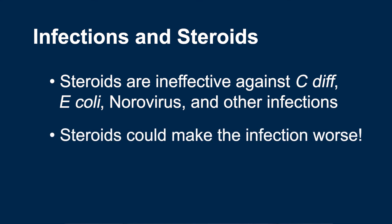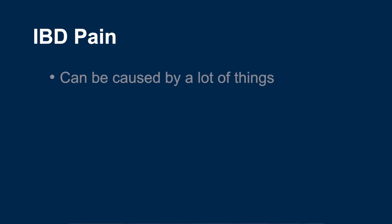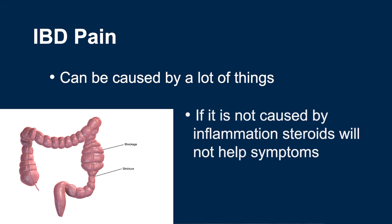We also don't want to use steroids if the flare-up is caused by bile acid diarrhea or small intestinal bacterial overgrowth. Although steroids won't make symptoms worse in these cases, they will not be effective at treating symptoms and you will still get the negative side effects of systemic steroids. We also don't want to use steroids in patients who do not have active inflammation. IBD pain can be caused by a variety of sources such as previous intestinal damage or strictures, not just inflammation. In the case where there is no active inflammation, using steroids will not help treat symptoms and you will still get the negative side effects of systemic steroids.